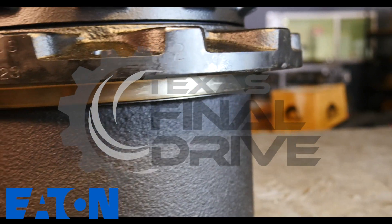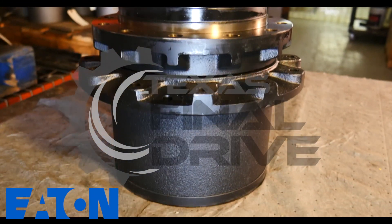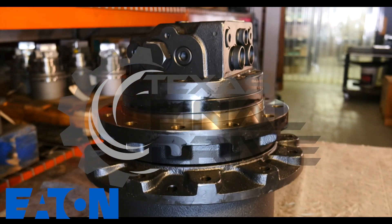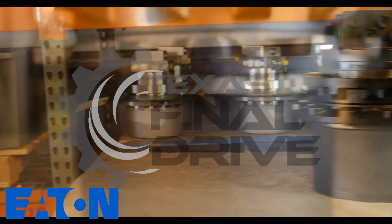This Eaton motor features high performance and reliability, with thousands of these operating in the field. This planetary motor is perfect for the Komatsu PC78US-5 excavator and comes with a two-year warranty.